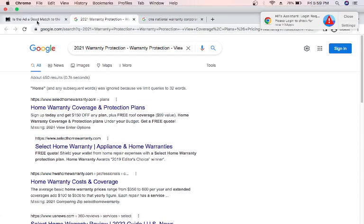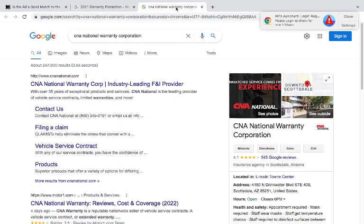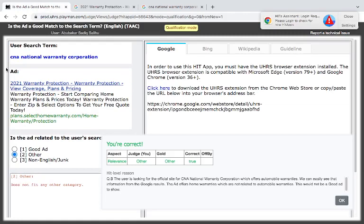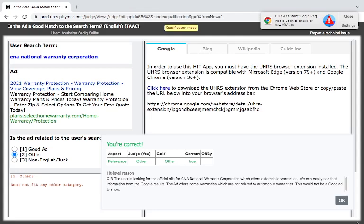Reading through: 'Warranty protection — start comparing home warranty plans and prices today.' Another ad says 'enter zip and select option to get your free quote today.' There are two different things here. This one is talking about CNA National Warranty Corporation and the other is about warranty protection, view coverage plans and pricing. They are two different things — one is talking about protection, not the other corporation. You can read them all through.